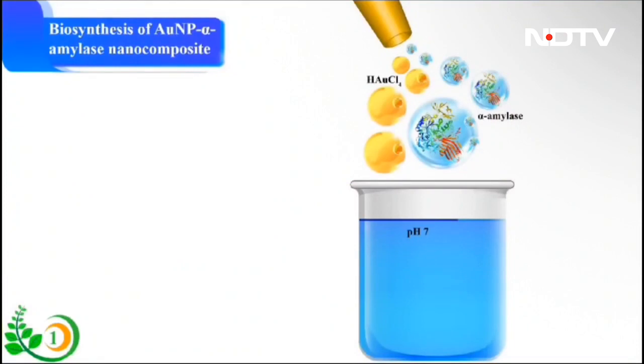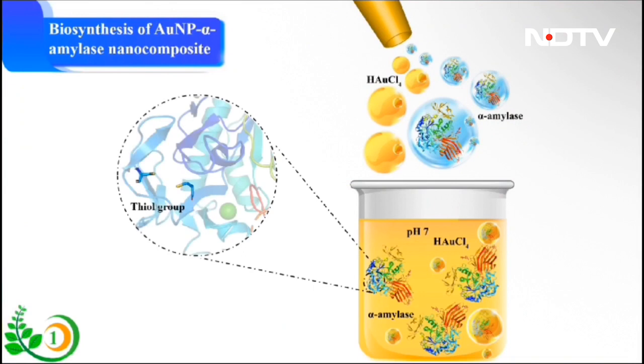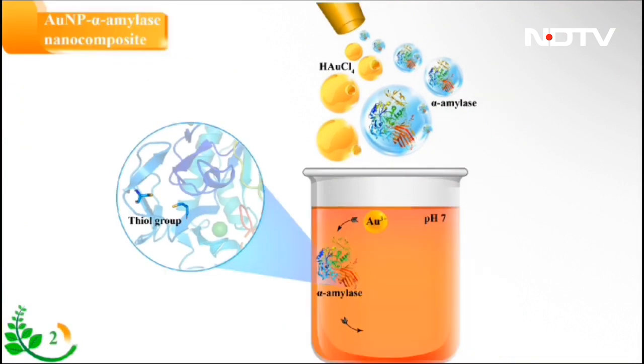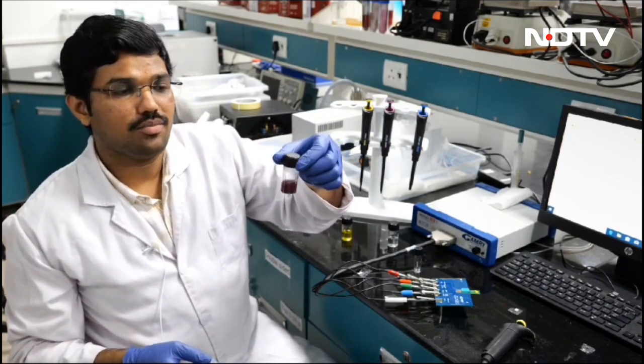I am Prathur Raja Parmar from the Department of Chemical Engineering, IIT Guwahati, working under the supervision of Professor Dipankar Bandyopadhyay. Since food has a direct correlation with health, we have developed a glycemic index sensor to prevent or manage diabetes. For this sensor we used the alpha-amylase enzyme to synthesize gold nanoparticles of different enzymatic activities and sizes, selecting the superior one with the highest enzymatic activity compared to free alpha-amylase.